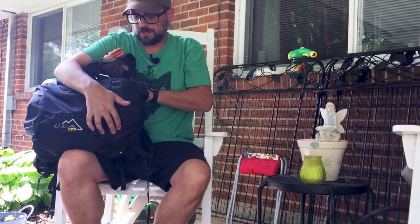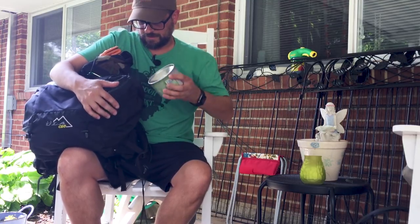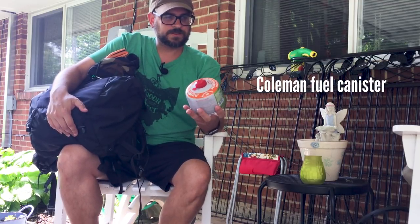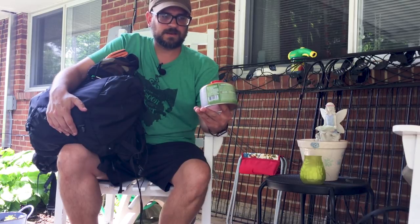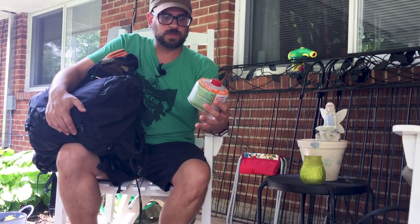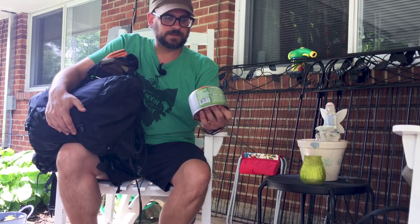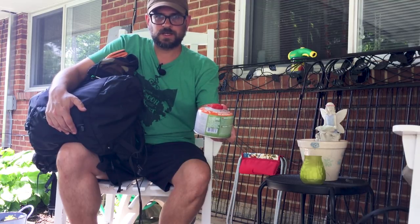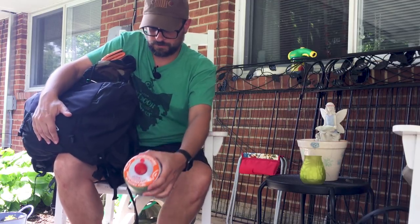Also in this side pocket is my fuel canister. This is a Coleman — I have multiple brands, but this is a larger 250 self-sealing canister, about half full. This is going to do me just fine for two days out in the woods by myself.